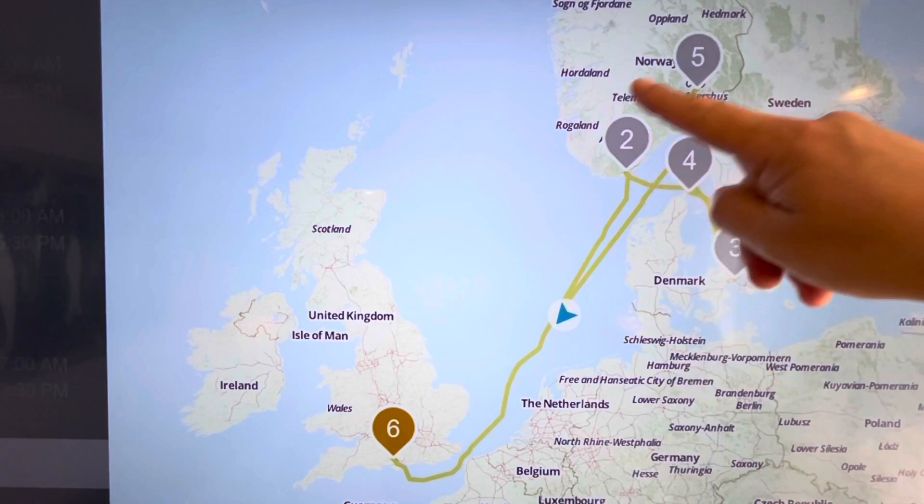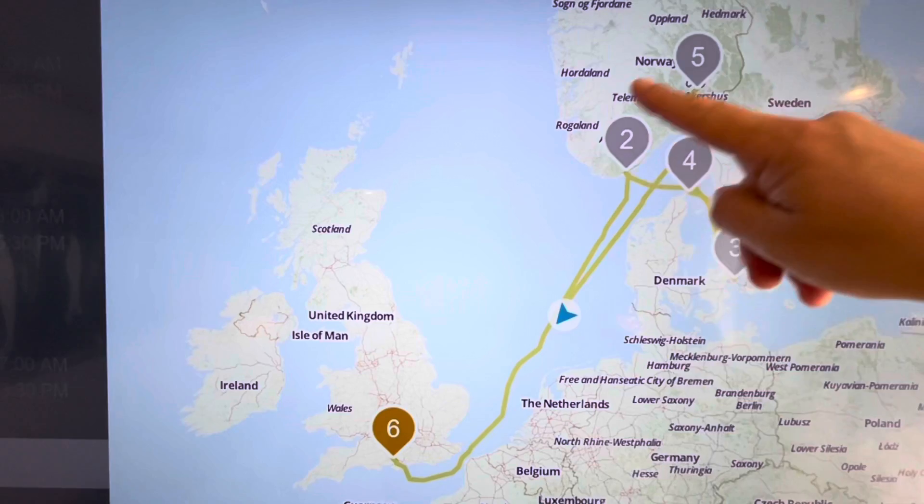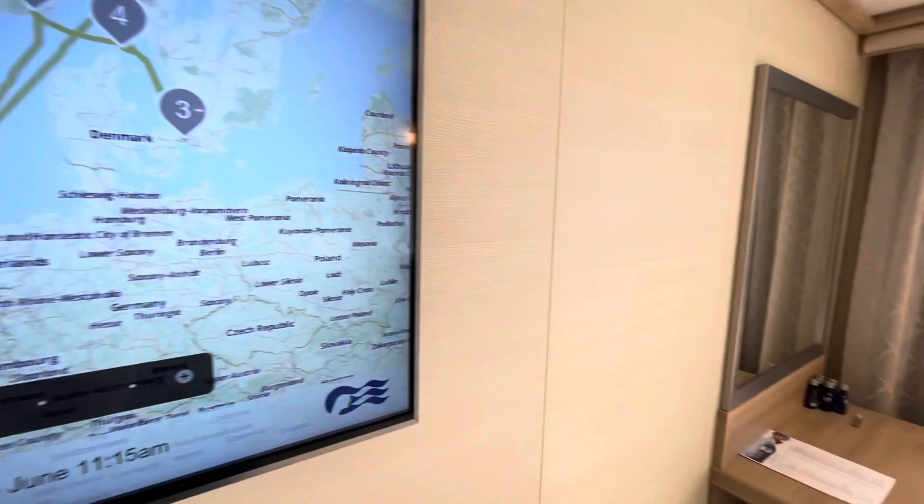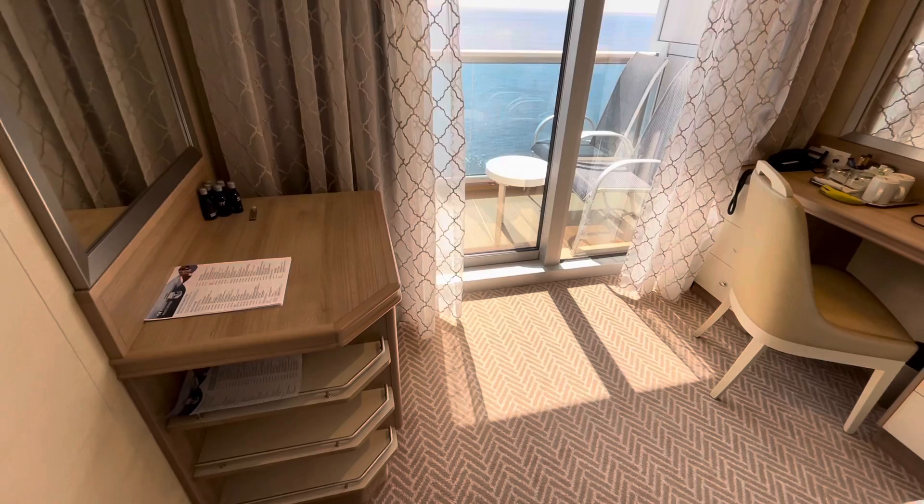Opposite the bed you've got a decent-size television. What's great about it is you can access your location — you can see we've already done our Scandinavian cruise, heading back down the North Sea to the UK. You can also look at all the venues on board, restaurant menus per day which is really helpful, and you can access up-to-date films — no charge.